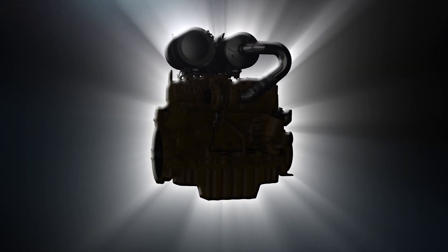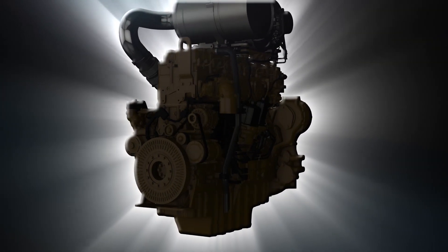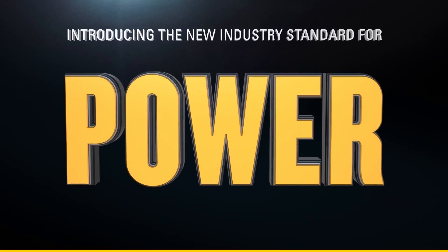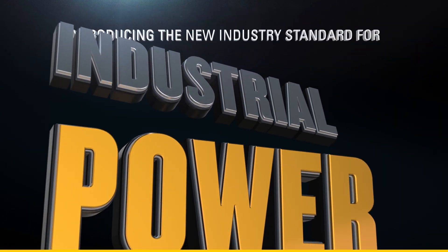Leading power density, limitless versatility, endless applications — all of this in the all-new CAT engine. Introducing power, efficiency, and productivity like never before.